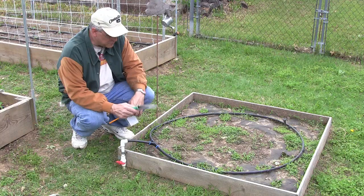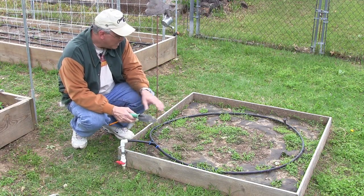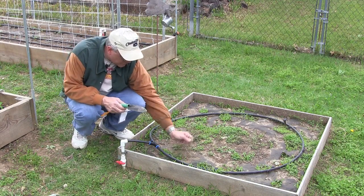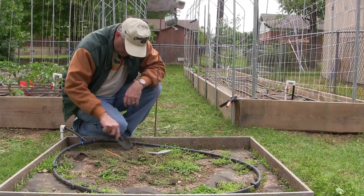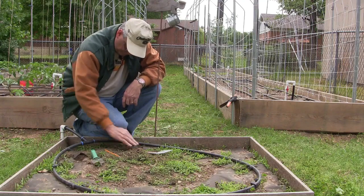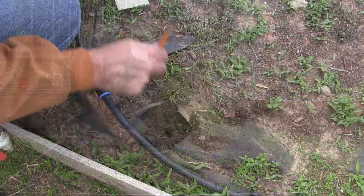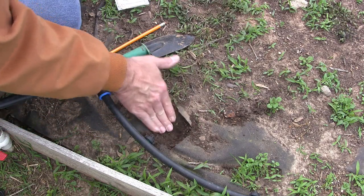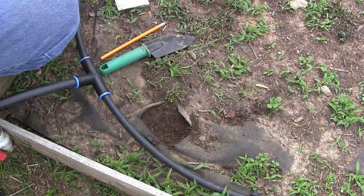Next, I'm going to go ahead and seed my heirloom cantaloupe. I've got some light grass growing — I've got weed block down so it's really thin — I just need to clear some areas away to get these seeds going. When the cantaloupe takes off it's going to shade it out and kill it, and since it's growing on top of the weed block, when it starts getting warm this stuff's going to die out anyway.